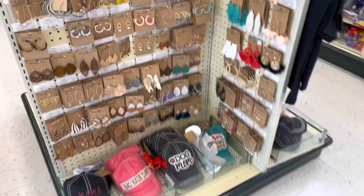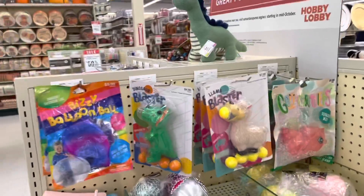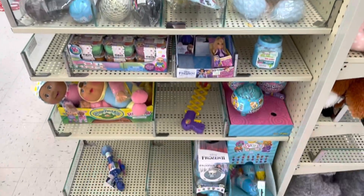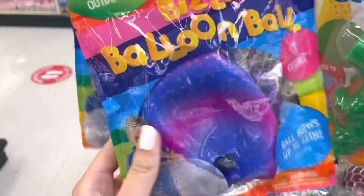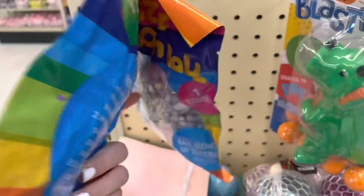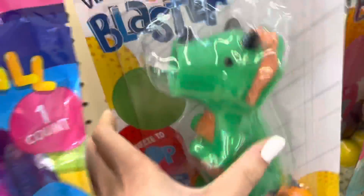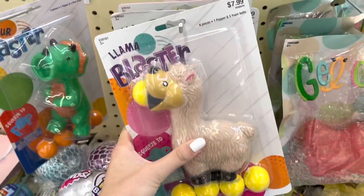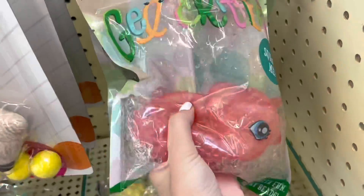We just got into Hobby Lobby, let's look around. There's a lot of really pretty earrings. There's a toy section right here — let's start off with some kind of balloon ball that you blow up. There's a galaxy one, holographic glitter pentagons, a dinosaur, and it looks like some kind of squishy llama. Oh, look at this Orbeez stress ball!